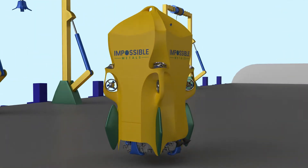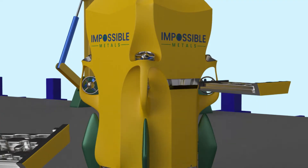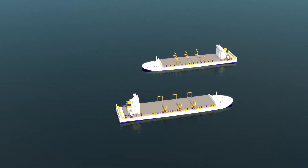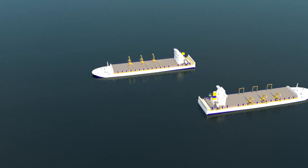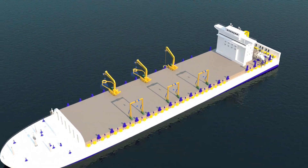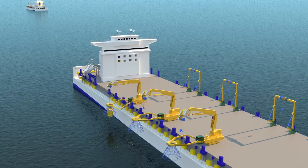Once on board the ship, nodules are offloaded and the battery is swapped before the vehicle's next trip to the seafloor. A key part of this system is that the fleet of underwater vehicles remains at sea — as one ship is filled with nodules, another arrives to continue the collection operation. Our highly scalable fleet is designed to reach the high production levels required to meet market demand.